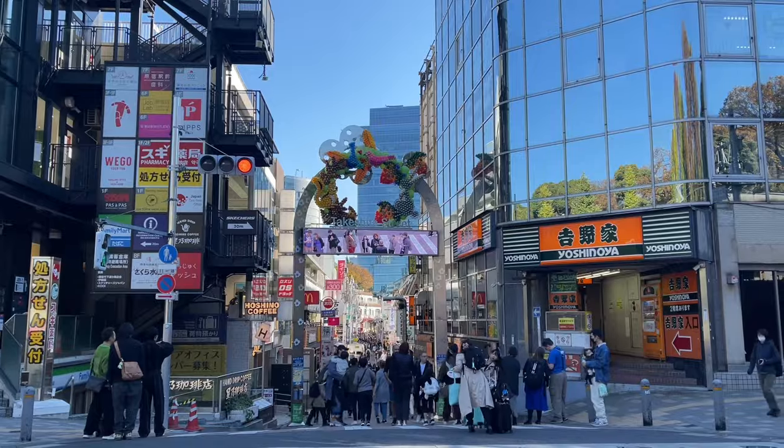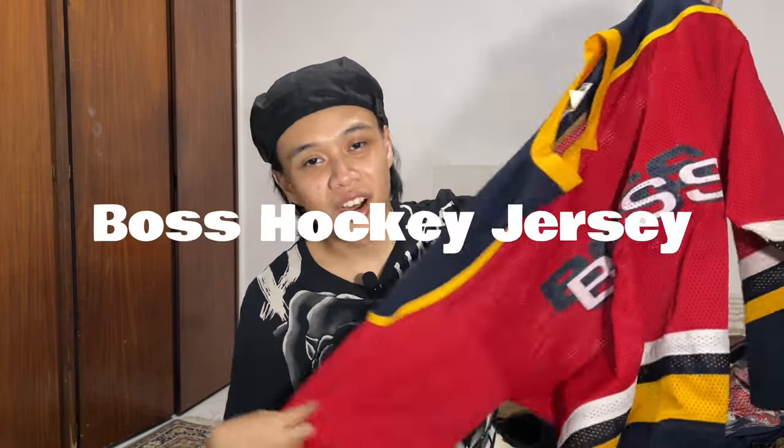Let's move on to everything that I thrifted. Japan is like thrift heaven. The first spot we thrifted is in Harajuku, but I only got two items because it's very commercialized there — lots of tourists so the prices are expensive. The first item is very experimental for me — I got this oversized hockey jersey from the brand Boss, Boss Coffee if you know it, which is very famous in Japan. I love the colors; I was going for that very Y2K or hip-hop look. I think I got this for 1,000 yen.